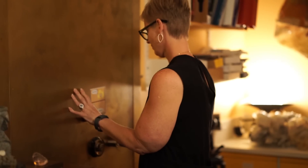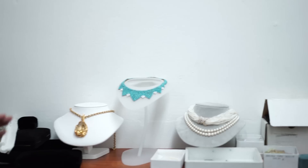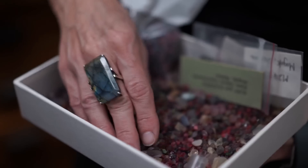As kids we always went to the cottage and saw big outcrops and it was always a question of why they're here and what does this mean. Rocks are really a very tactile science — every kid picks a rock up off the ground, so that's kind of where I got started.